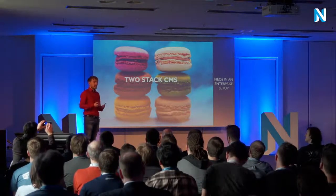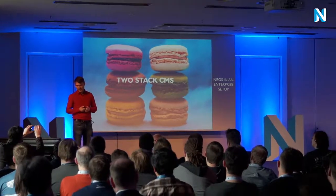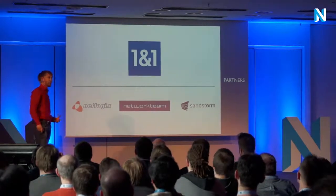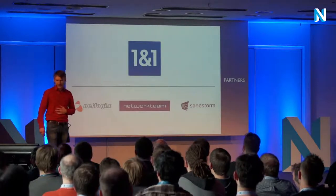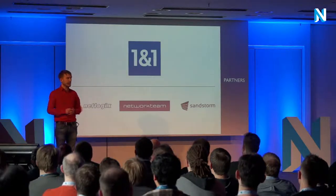We had the opportunity to use NEOS in an enterprise setup. In this case, we are three agencies: NetLogix from Nuremberg, NetworkTeam from Kiel, and SendStorm Media from Dresden. And our customer was — you can see it up there — 1&1, which is a telecommunication provider.